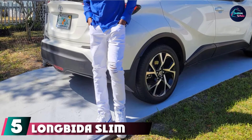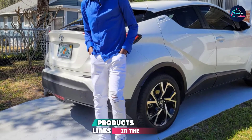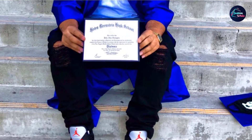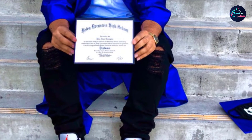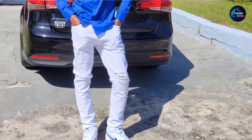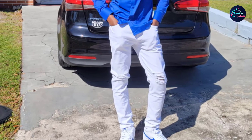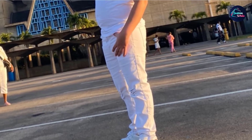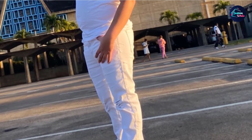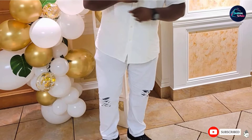The number five position is held by Longbida Slim Fit Distressed Jeans. These include five useful pockets for your keys, phone, wallet, and coins. They are constructed with quality, using a durable striped stitch and seam that maintains its shape and integrity for many years, even if you wear them every day. They are suitable for outdoor activities and nights out, adding a level of versatility you expect from quality jeans, while the cotton and polyester blend provides exceptional comfort. The zip fly and button closure ensures security, and the hardware is also durable, giving you confidence every time you fasten them.